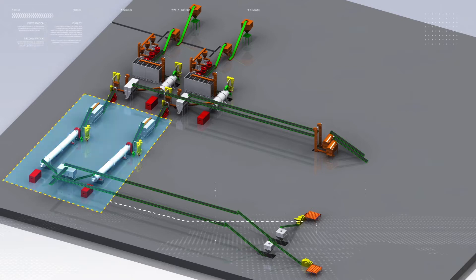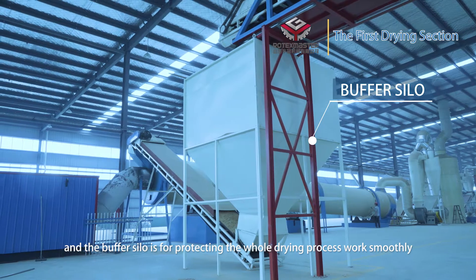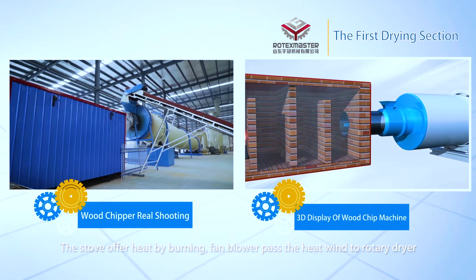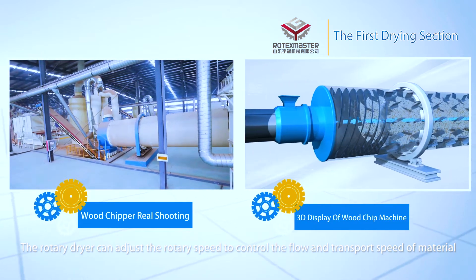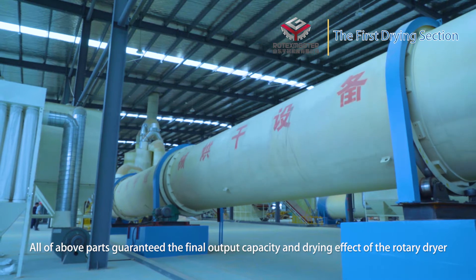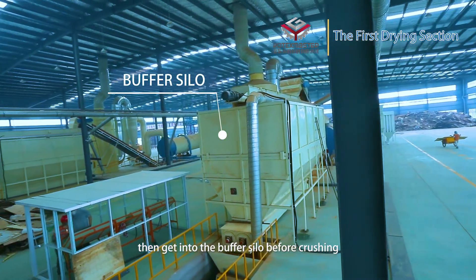The first drying section. The raw material is passed into a dryer by a belt conveyor, and the buffer silo protects the whole drying process to work smoothly. The stove generates heat by burning. A fan passes the hot air to the rotary dryer. The rotary dryer can adjust its rotary speed to control the flow and transfer speed of material, guaranteeing the final output capacity and drying effect. Dust material is collected into a double cyclone and put into a belt conveyor, then into the buffer silo before grinding.